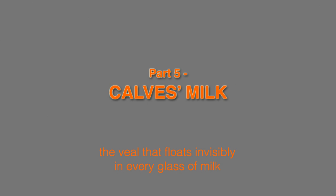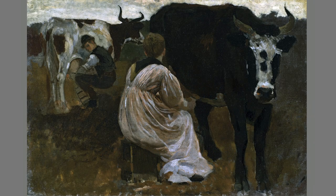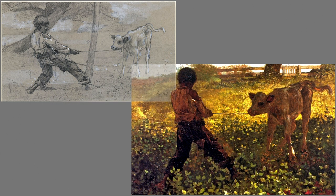The veal that floats invisibly in every glass of milk. Winslow Homer again. The male human is fondling a female cow's mammary gland, but his wandering eye is on a female of his own species, whose mammary gland he probably wishes he were really fondling.